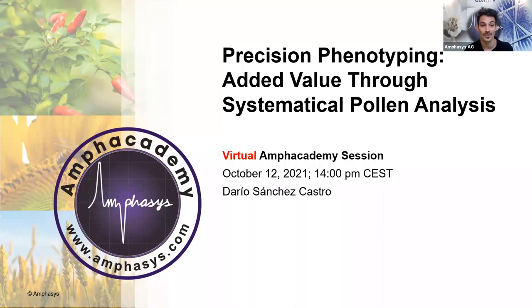I'm very excited and it's an honor to be here. I'm Dario Sanchez. I'm working at Amphasis, and today I'm going to talk about precision phenotyping and the importance of crop science lines, and to see how pollen viability is important for better crop performance.